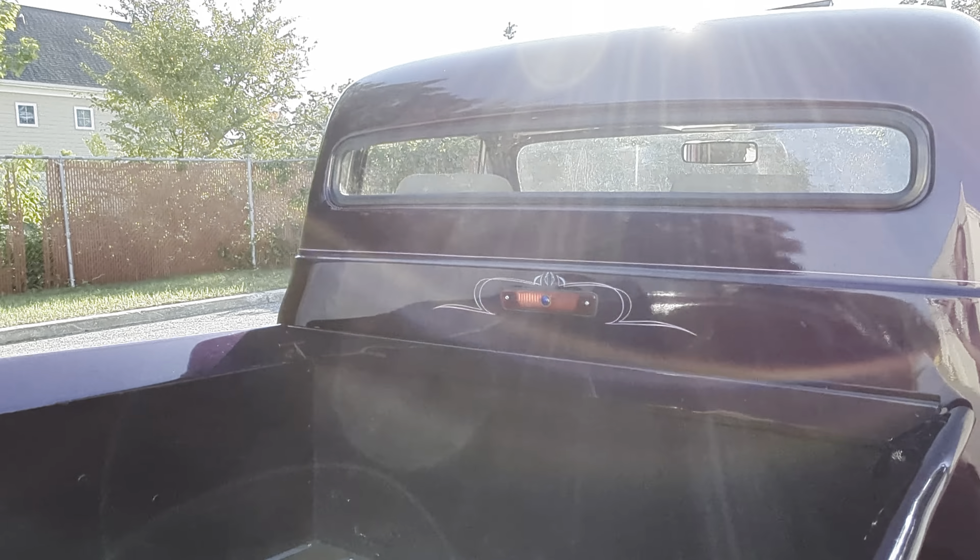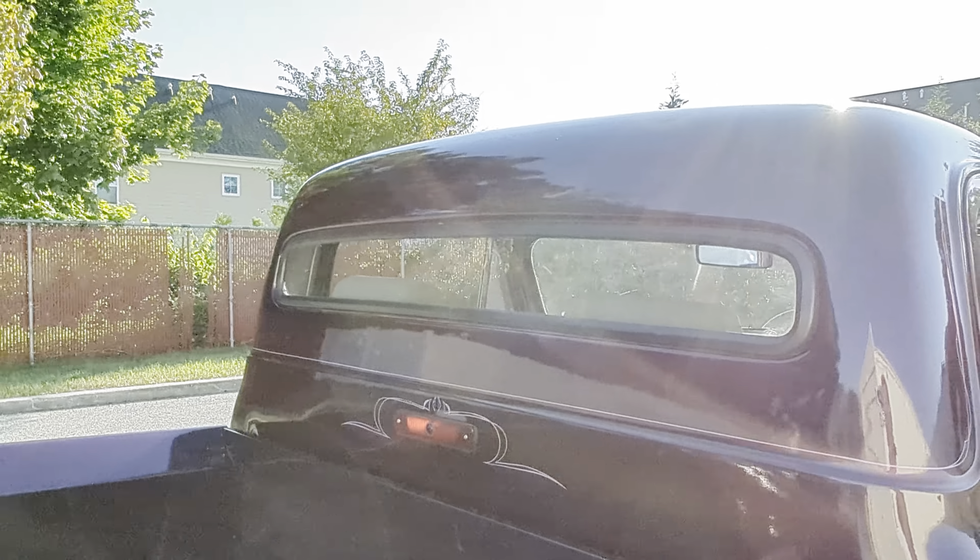Hey guys, thanks for joining us today. Mike here at WeBeautos. Today we have a pretty special 1955 Ford F100.